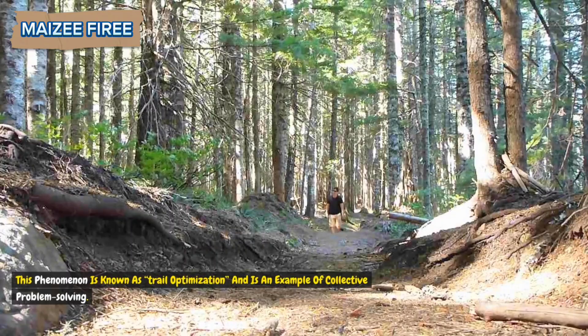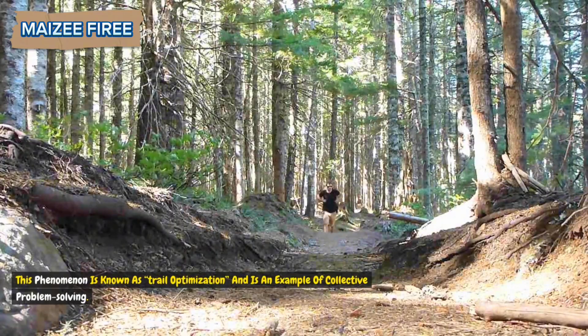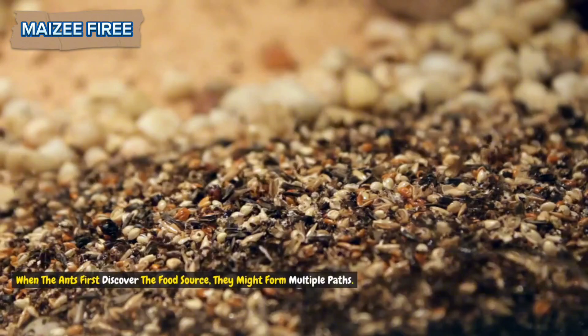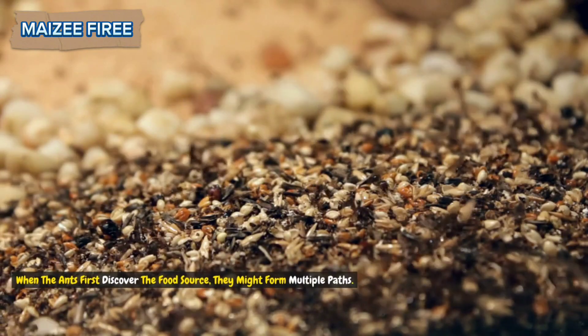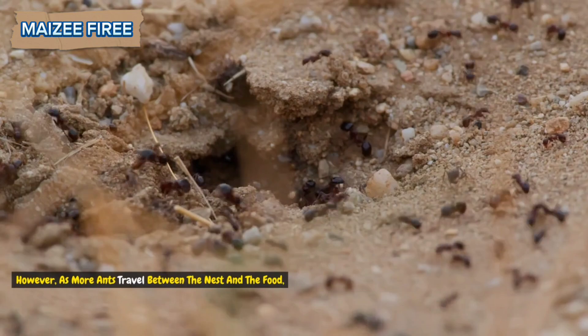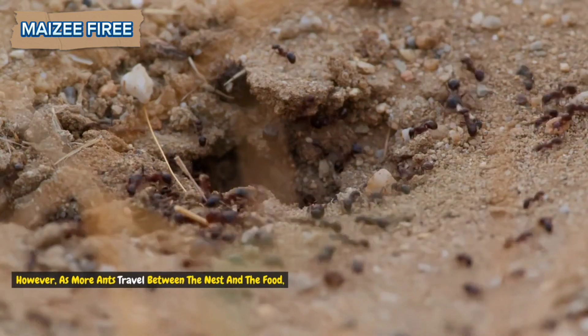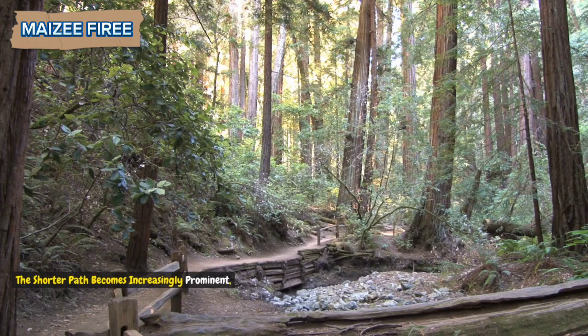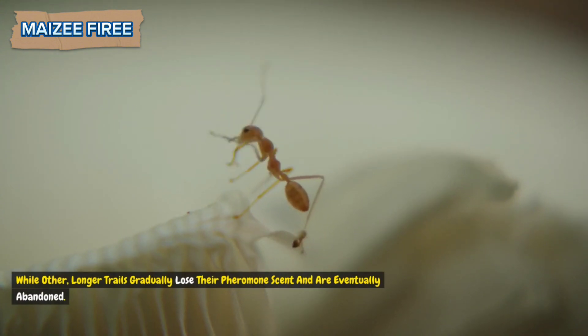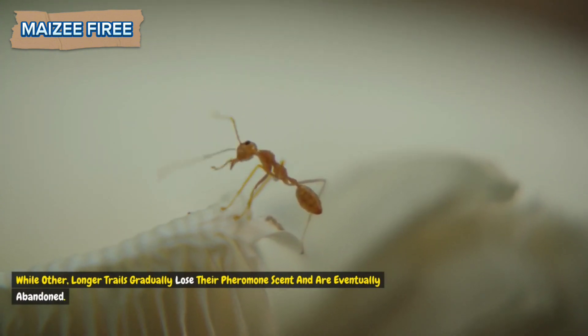This phenomenon is known as trail optimization and is an example of collective problem solving. When the ants first discover the food source, they might form multiple paths. However, as more ants travel between the nest and the food, the shorter path becomes increasingly prominent, while longer trails gradually lose their pheromone scent and are eventually abandoned.